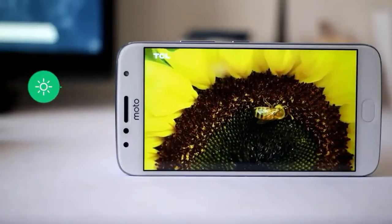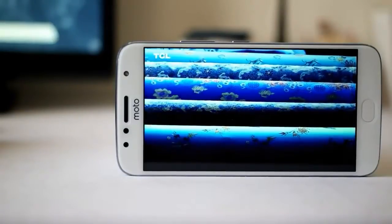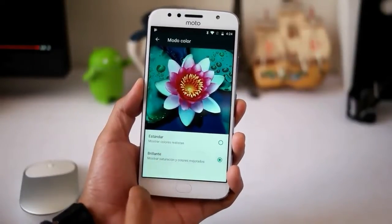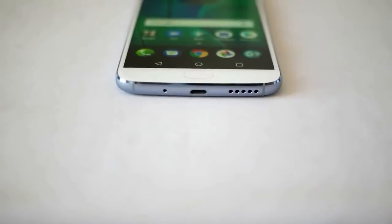The Moto G5S Plus comes with a 5.5 inch screen panel combined with IPS screen technology plus full HD 1080p screen resolution. In plain view, this device is able to present screen quality which is clear but has a slightly too bright screen. The sharpness of the screen is quite good, which gives convenience when used for watching videos or streaming.